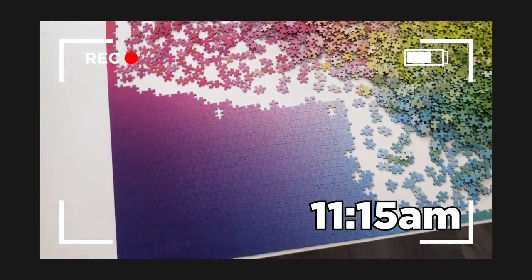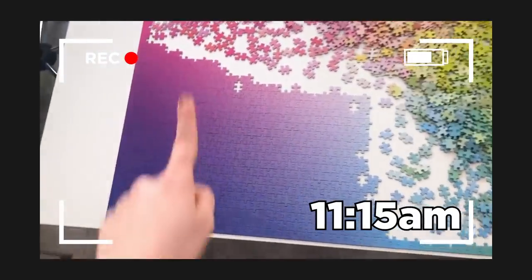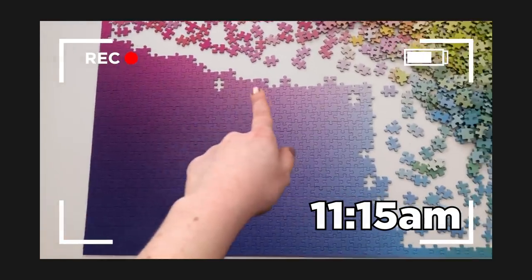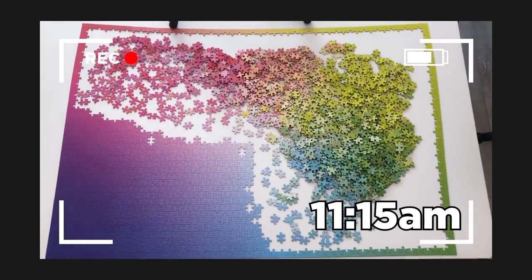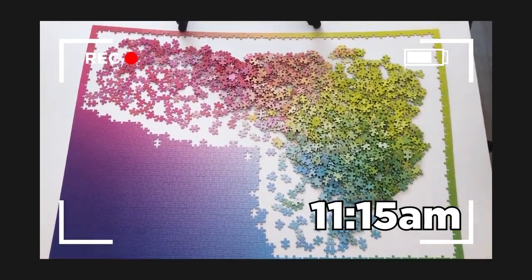So it is 11:15, here's where I'm at. I actually made quite a bit of progress just on the edges of all of this, so you can see I'm actually like a fourth of the way done. So I'm going to back up my memory cards, replace all the batteries in the cameras, have some lunch, just take a little break, and I'll be back in the afternoon to finish this up. I love this puzzle so much, this is so fun.